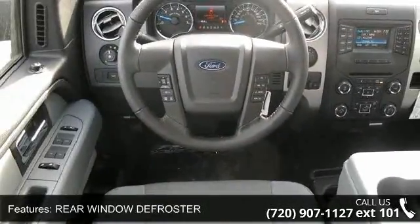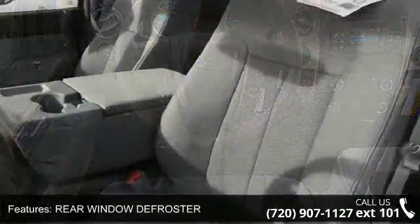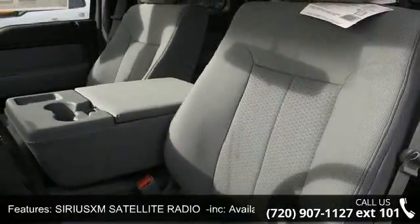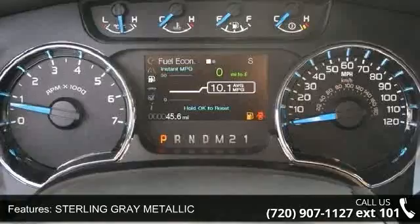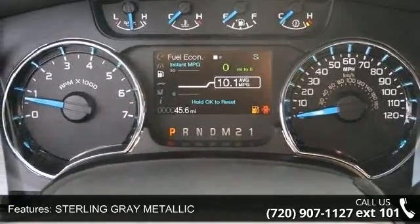Power sliding rear window with defrost and privacy tint, intermittent wipers, and electronic locking with 3.31 axle ratio. Low mileage is an important factor in your purchase, and this vehicle delivers.